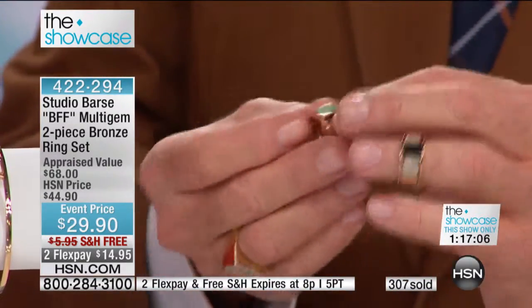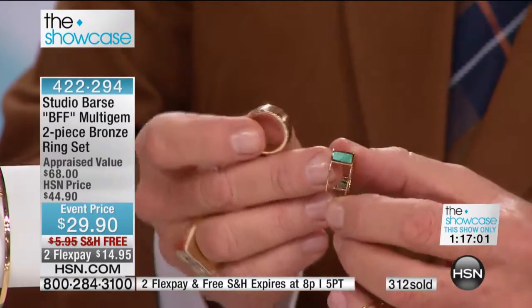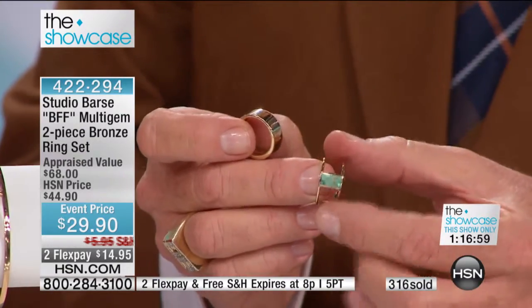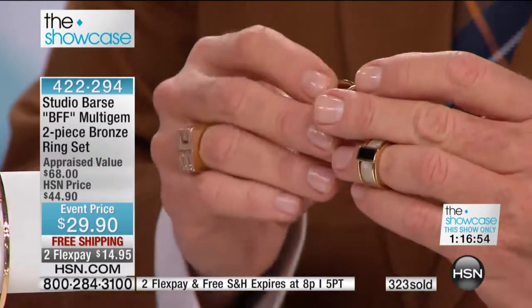Bill, there's another way you can wear it — because you can put half of the coral and half of the bronze. Right, you can do it that way too. That's the fifth way to do it! Oh, what a great idea. Thank you, Cheryl.